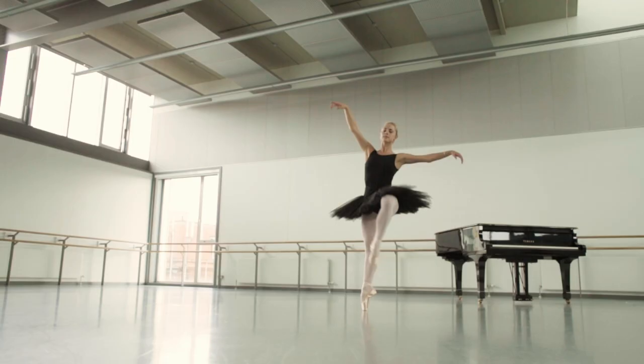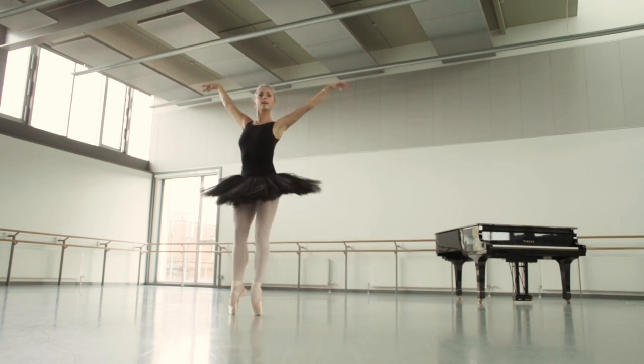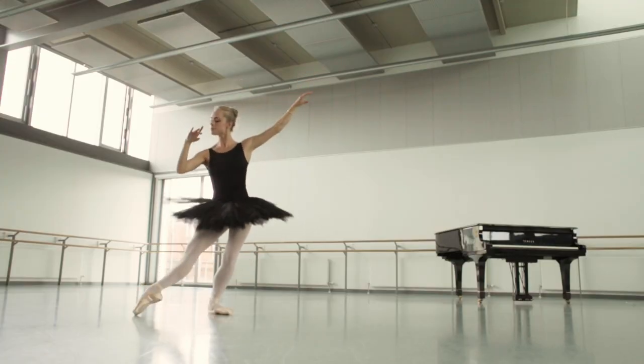Scottish Ballet is one of the great British ballet companies, and all of the British ballet companies are famous for footwork. In Scottish Ballet, the style of the company is very much to use every single part of the body, from the tips of the fingers right down to the last point of the toe.